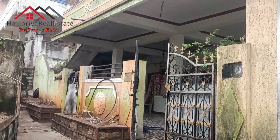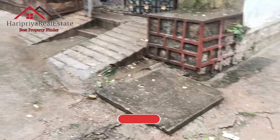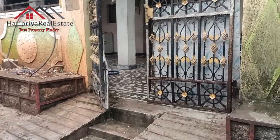Hi friends, now we have an old house and a resale house. This is our 3-phasing house — North, West, and East facing, with a road on the East side. This is our old house.